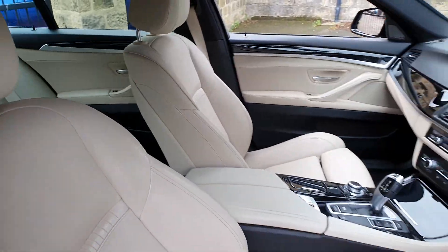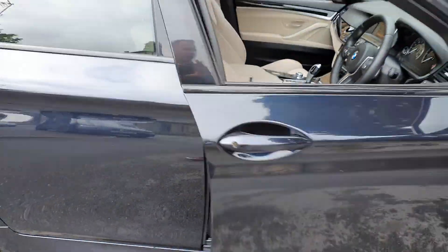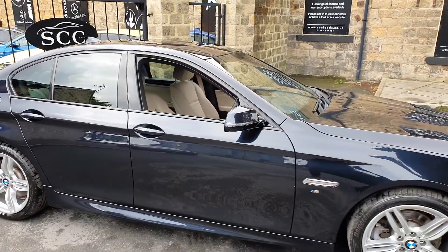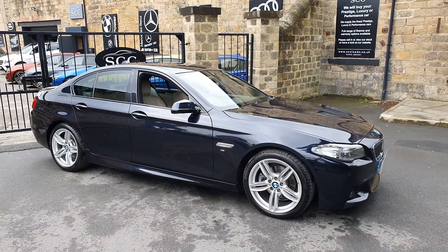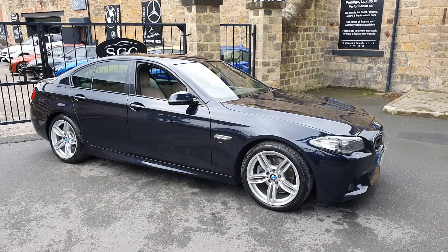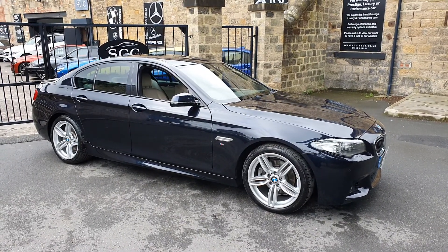It is a 5 series, so it's very, very smart. Full set of mats in the car as well, and it's in great condition for the age and the mileage. So get in touch now on 01943 884551 — thank you.